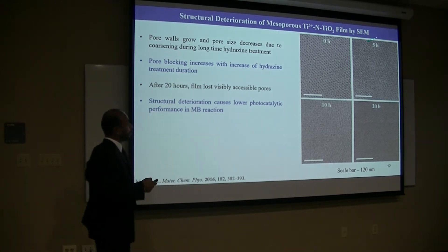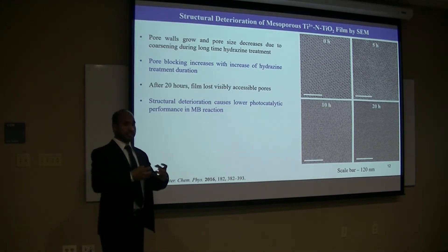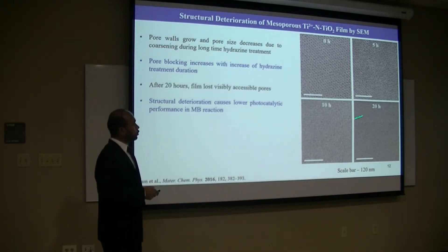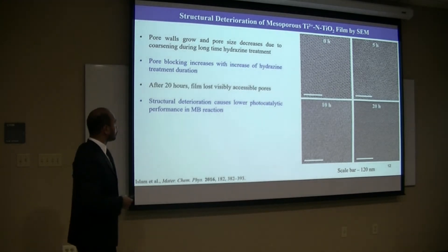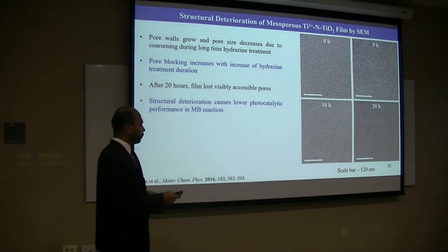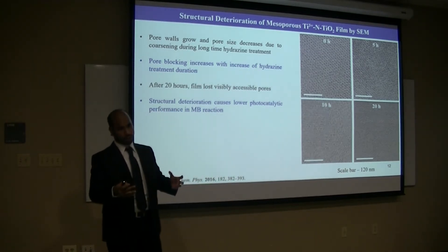This is the SEM of films at different hydrazine treatment times. It looks like the pore walls increase and the pore size decreases, and as a result the pores block over the hydrazine treatment time. At over 20 hours, it looks like all the pores are blocked. So this structural deterioration causes lower photocatalytic performance in long-time treatment. Basically, the optimal photocatalytic performance is the trade-off between increasing doping and losing nanostructure at the same time.